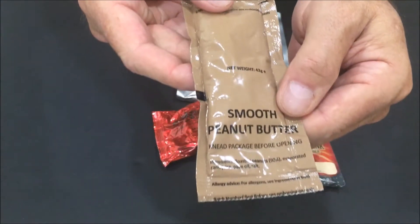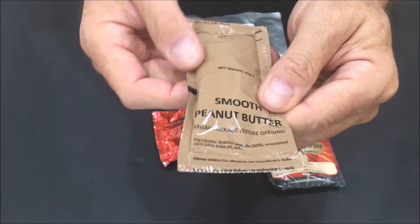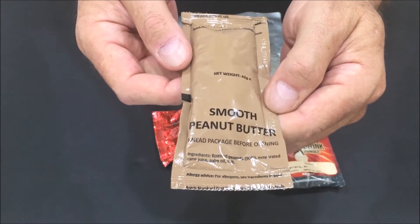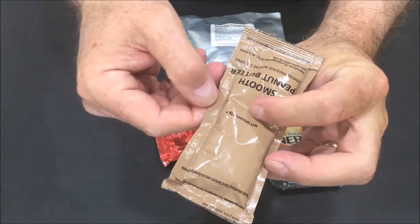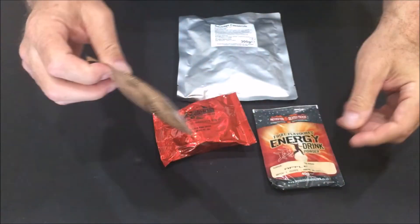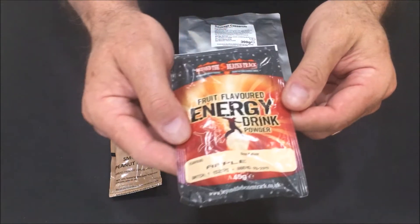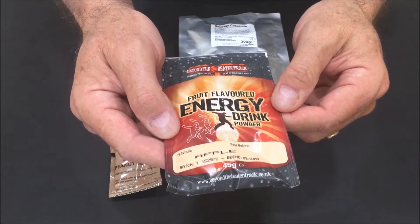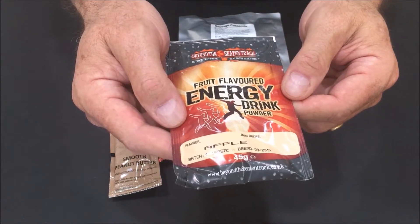Then we have some Smooth Peanut Butter. It doesn't have a Best Buy date on it, but it was packaged in September of 2015. You can see they're right on the edge there. And last we have a Fruit Flavored Energy Drink, which has a Best Buy of September 2019.